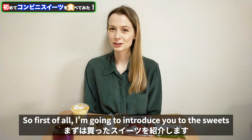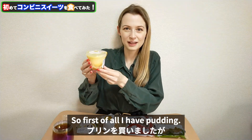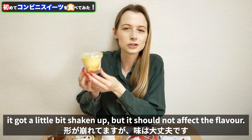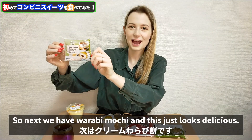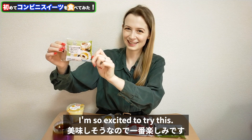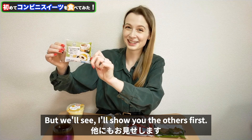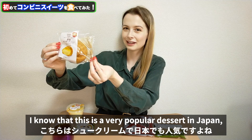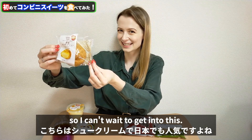First of all I'm going to introduce you to the sweets I've purchased today. So first I have pudding — on the way back from the convenience store it got a little bit shaken up but it should not affect the flavour, so that's great. Next we have warabi mochi and this just looks delicious. I'm so excited to try this. Next we have shoe cream, which is a very popular dessert in Japan so I can't wait to get into this.